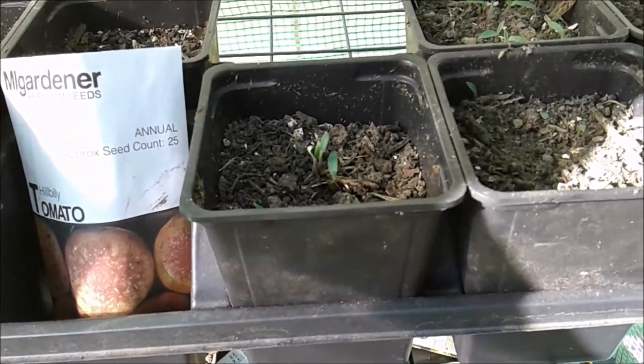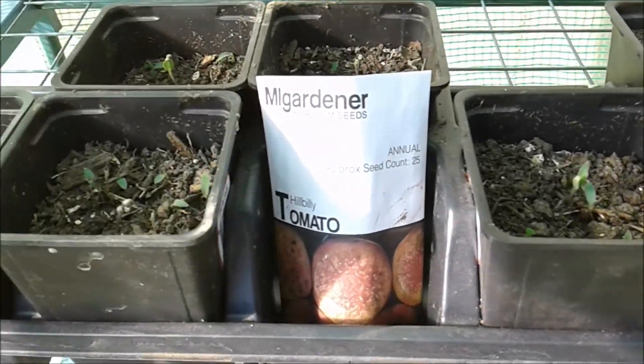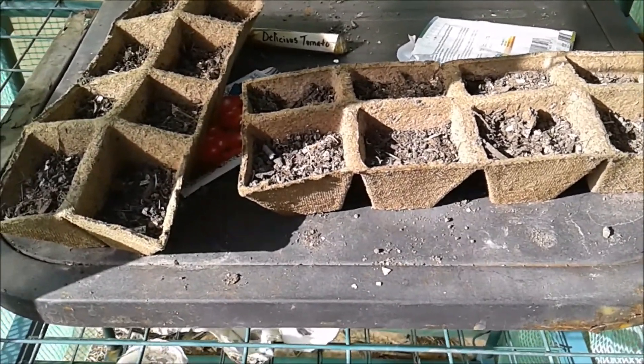The MI Gardener hillbilly tomato plants and seeds did really well. These locally purchased cheap ones made a few little sprouts and then died.